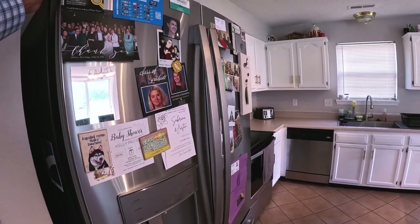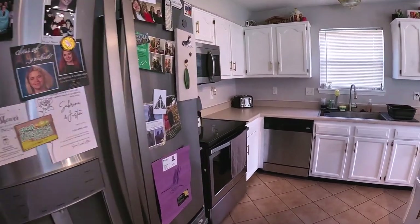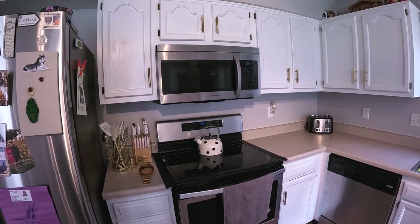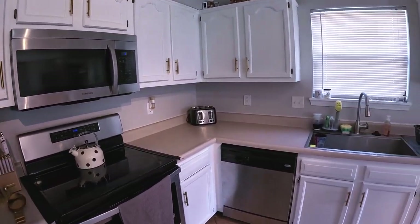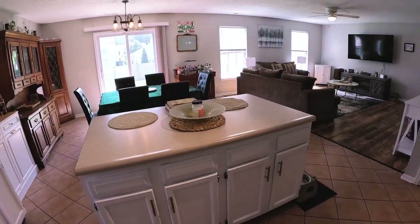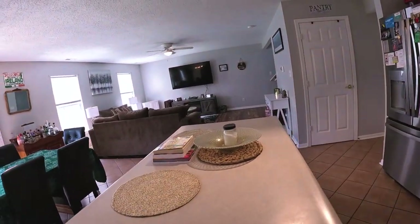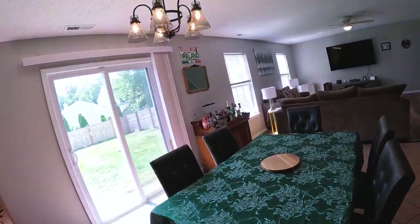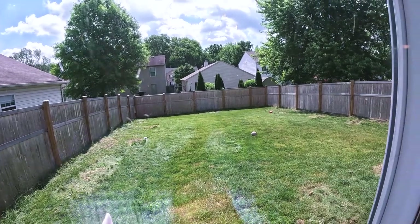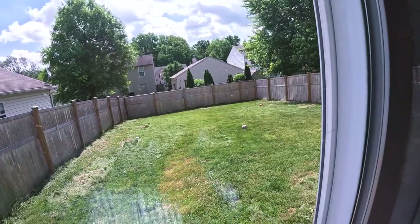Nice stainless steel refrigerator with French doors and a bottom freezer — this one is only a year old. Stainless steel appliances: microwave, electric range and oven, dishwasher, and a deep sink. Got a nice kitchen island with an overhang for stools. Looking out back, you've got a fully-fenced backyard with a privacy fence.